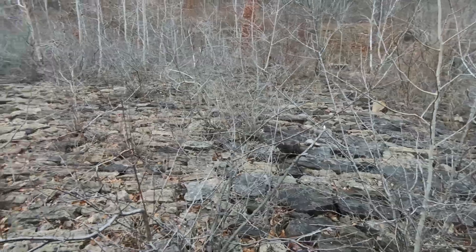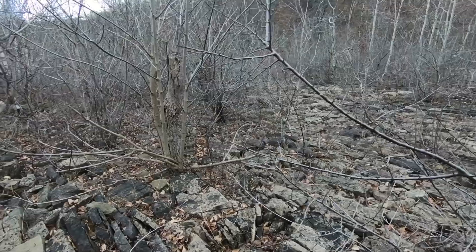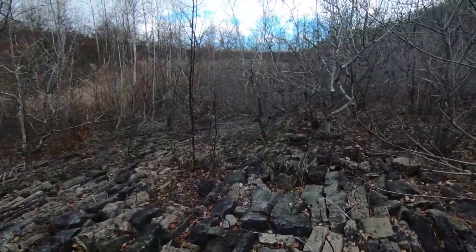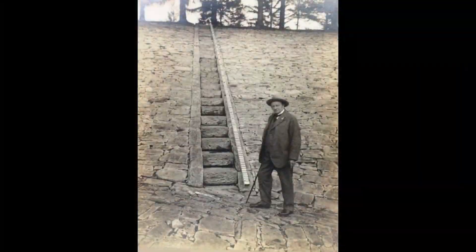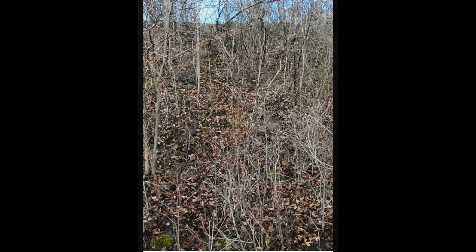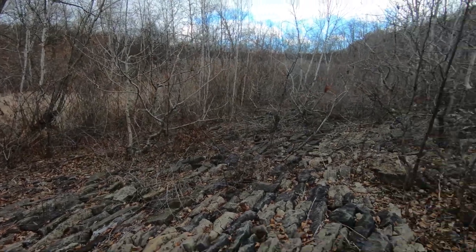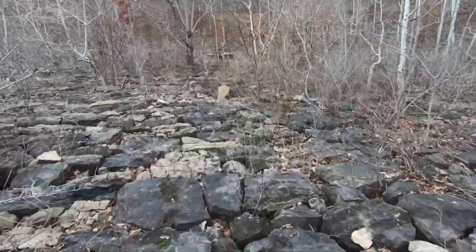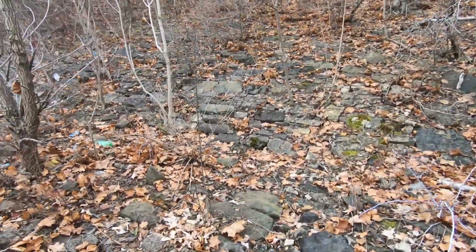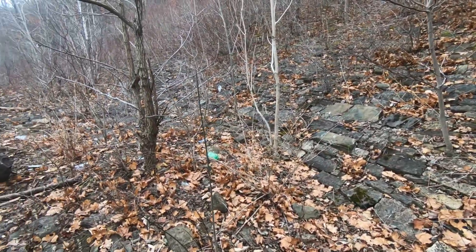Yep, there's the big oval wall there. Look at this floor — all the work they had to do to put the rocks in place to make a nice floor here. Amazing. I'm going to walk a little bit further. I love places like this where you can see the history which is being covered up.